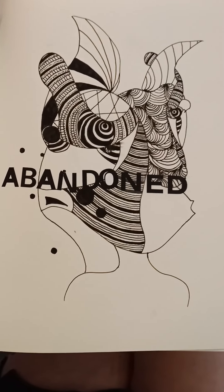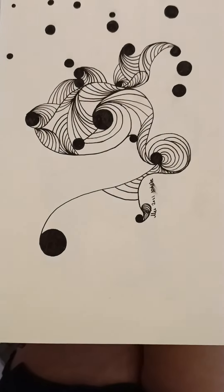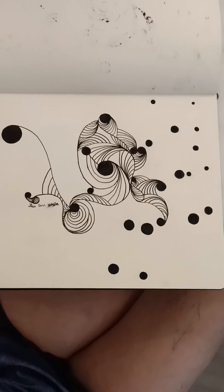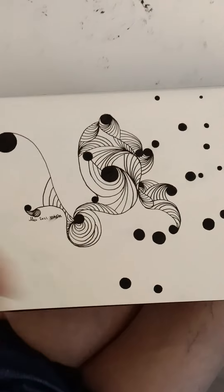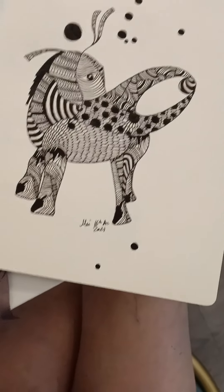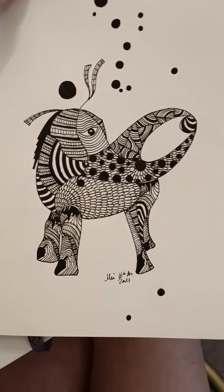This one started out promising but I abandoned it in the end. It turned out to be a poodle. Obviously another case where I stayed — you know, there are stains from the previous page and I just cover it up.